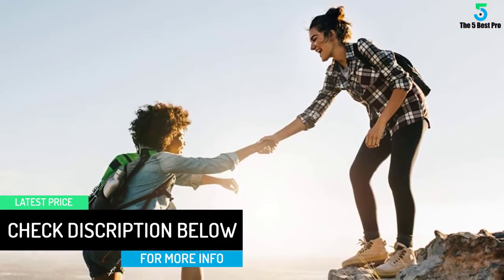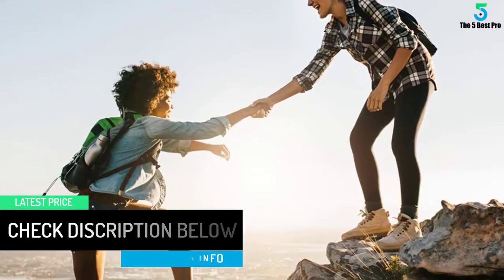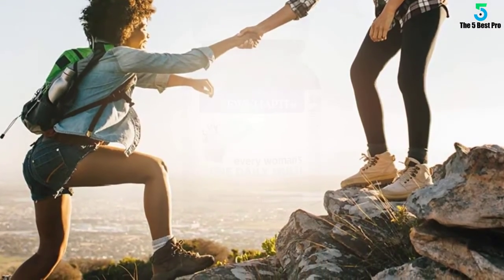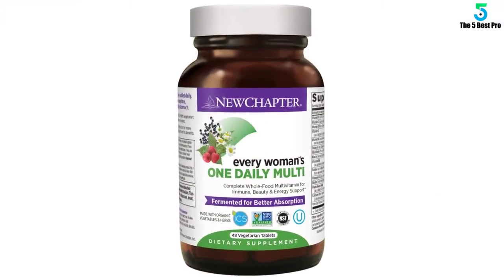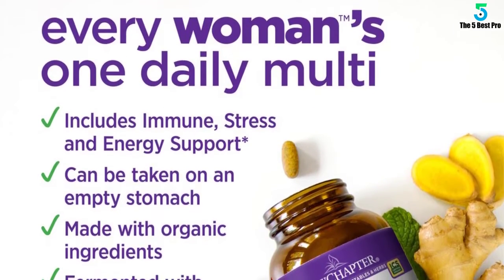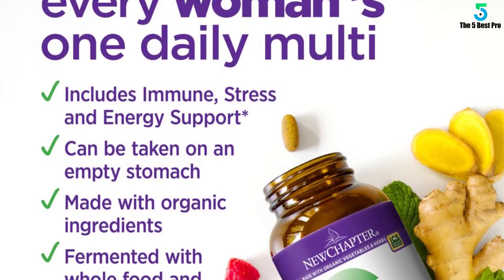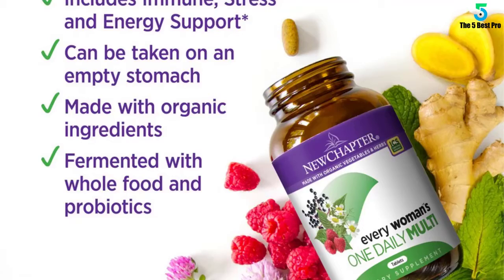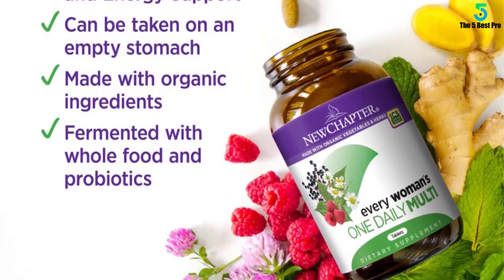If you're looking for the right multivitamin for women, it's helpful to know there are differences between raw or USP multivitamins, gummy vitamins, and whole food fermented multivitamins like New Chapter's Every Woman's One Daily. This whole food fermented vitamin is made with quality ingredients you can trust, way more than just isolated nutrients, and free from the animal gelatin and sweeteners of gummies.